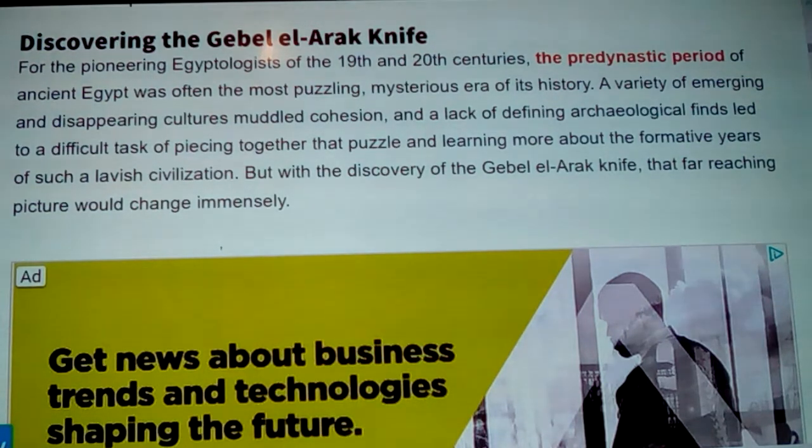For the pioneering Egyptologists of the 19th and 20th centuries, the pre-dynastic period of ancient Egypt was often the most puzzling and mysterious era. A variety of emerging and disappearing cultures, muddled cohesion, and a lack of defining archaeological finds led to the difficult task of piecing together that puzzle. But the discovery of the Gebel el-Arak knife would change that picture immensely.